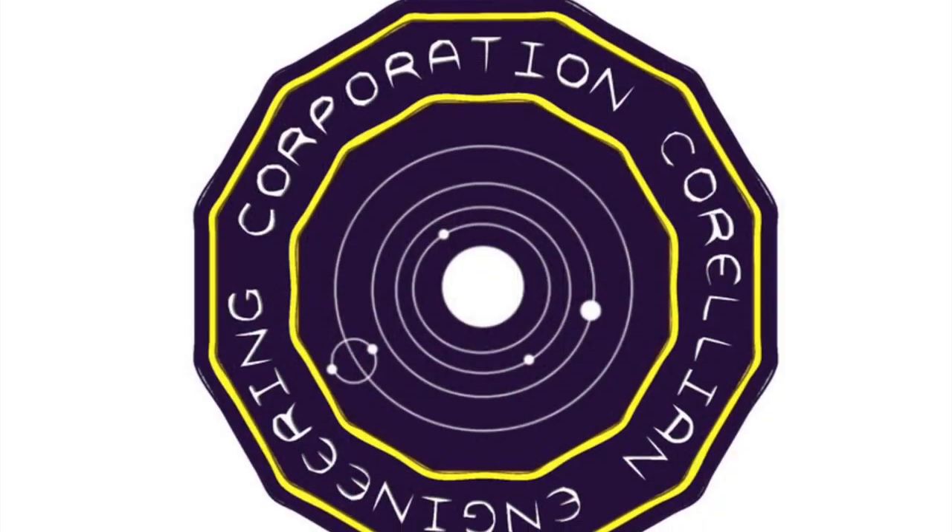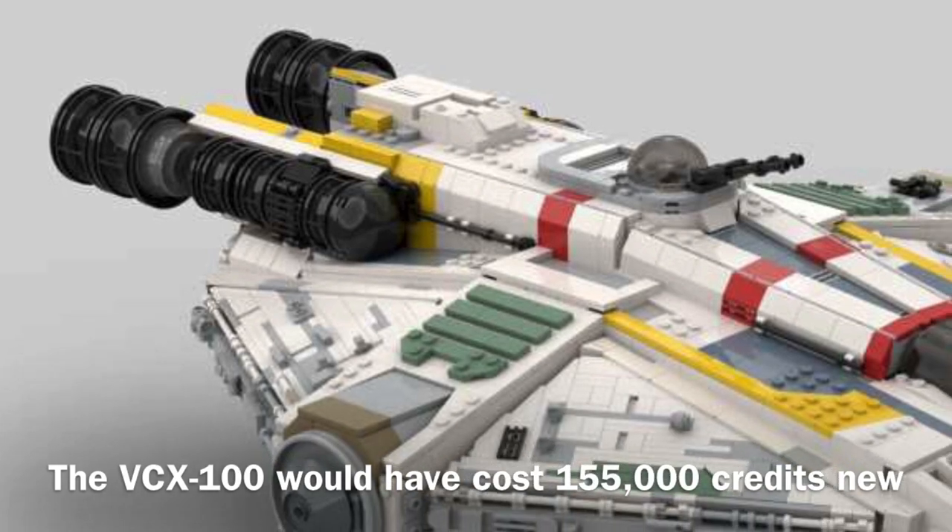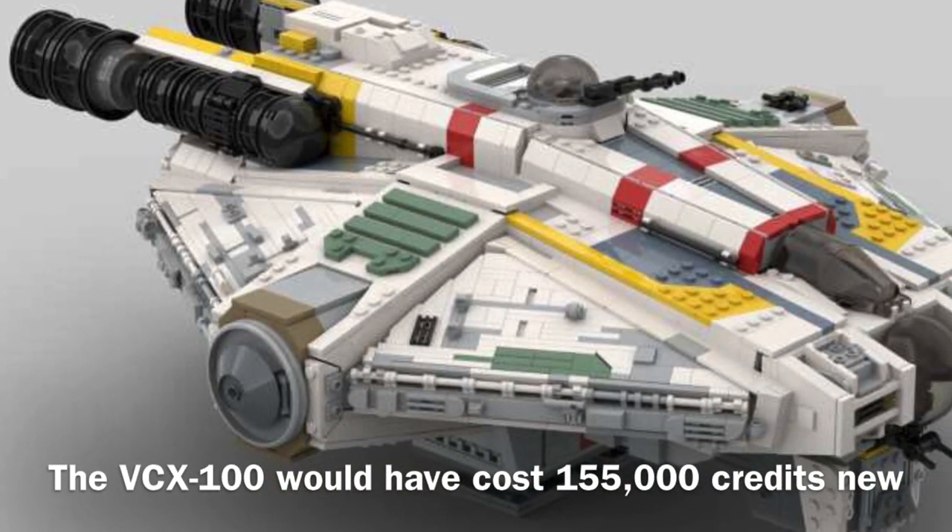The VCX-100 was manufactured by Corellian Engineering Corporation, and it would have cost a relatively moderate price of 155,000 credits new.